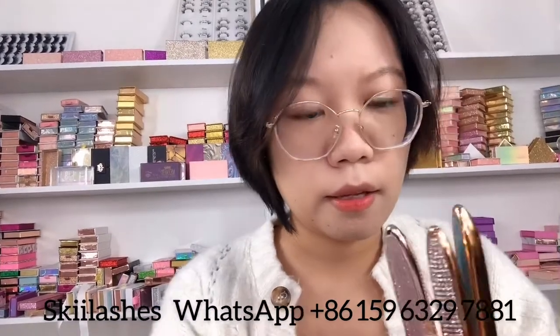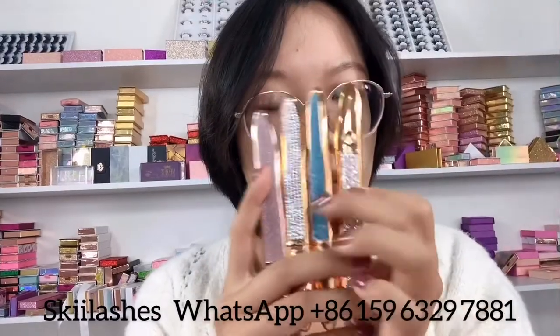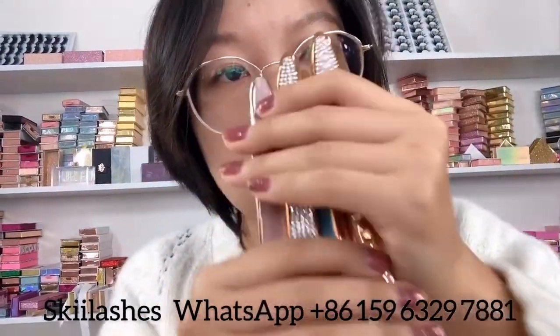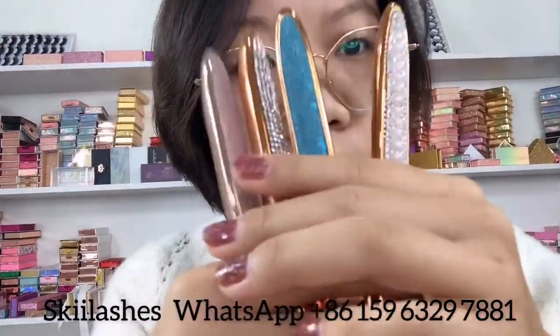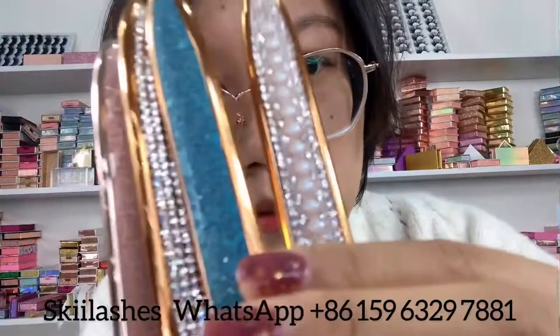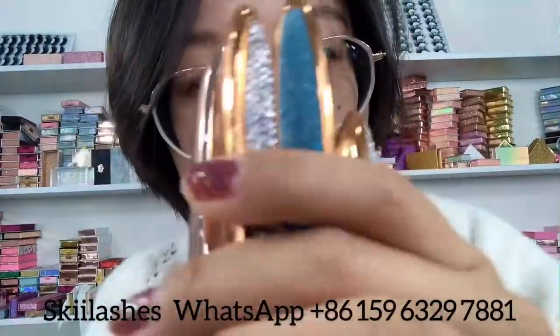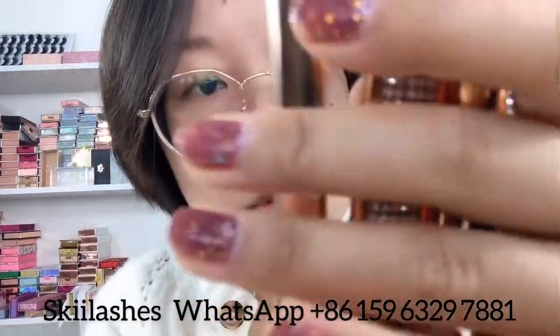And we have new products — an eyeliner glue pen. All of them can have your logo printed on the pen. This one is a diamond design blue one. I'm going to show you how to use it.